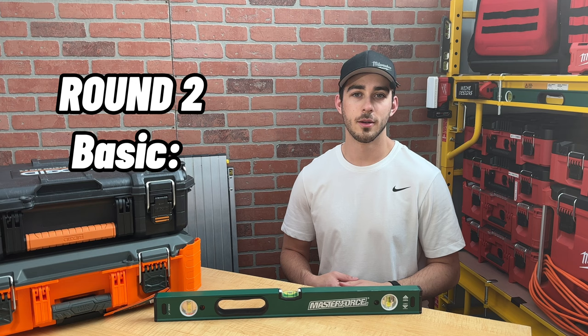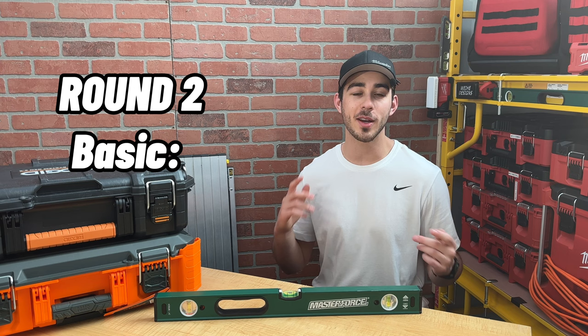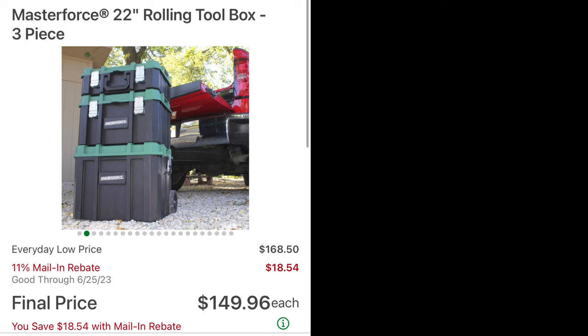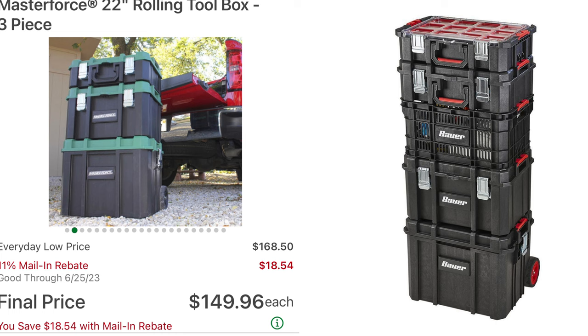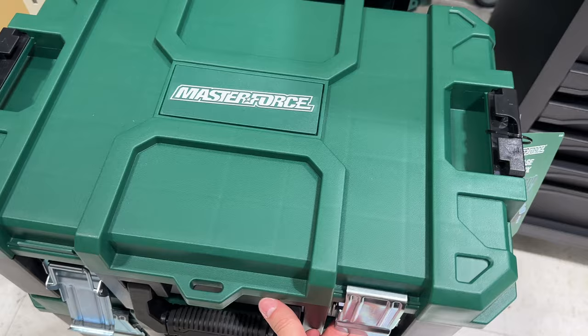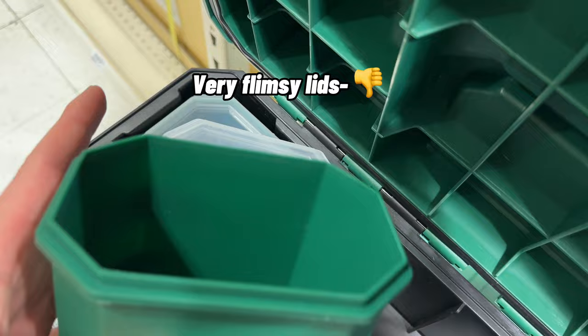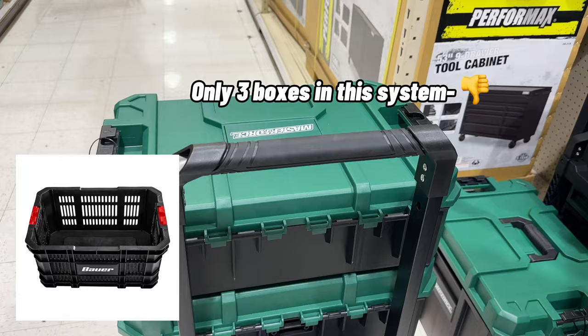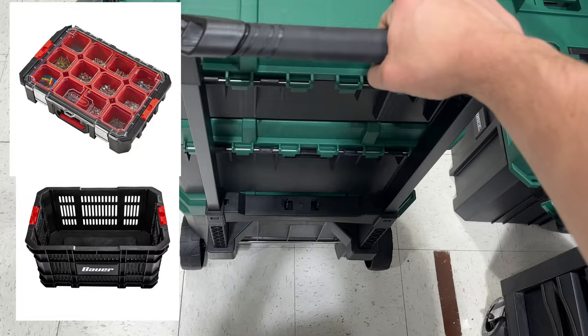Round 2. In the basic category, we have Masterforce toolboxes. I've gotten my hands on these boxes a few times at Menards, and even though I love the store and other Masterforce products like these levels, I really dislike the boxes. The first thing I want you to notice is how similar Masterforce boxes are to Bauer, but they are more expensive. In addition to sharing the same flaws as Bauer, the bins are worse in the top box, the dividers in the middle box don't have the elastic, and no other improvements have been made. This system is also worse than Bauer because it lacks a crate or organizer — that's why I placed it in basic instead of enhanced.